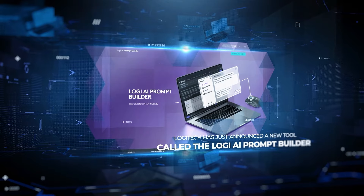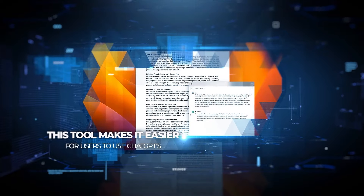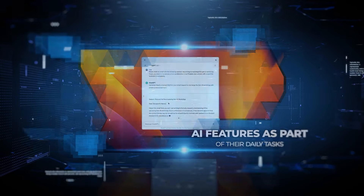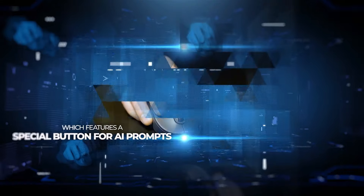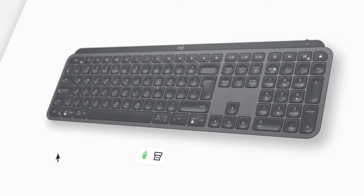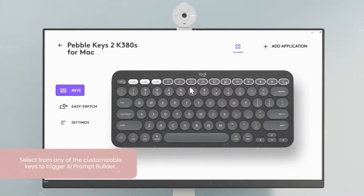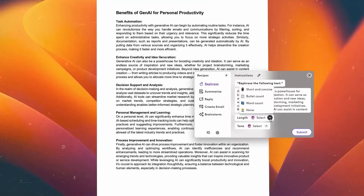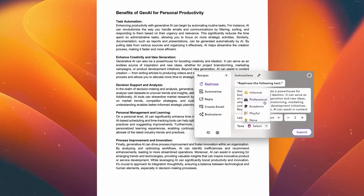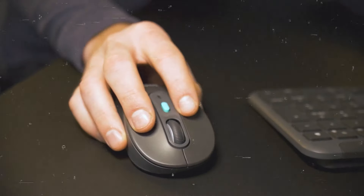Logitech has announced a new tool called the Logi AI Prompt Builder, which integrates ChatGPT into their Logi Options Plus app, making it easier for users to use ChatGPT's AI features as part of their daily tasks. Logitech is also launching a new mouse called the Signature AI Edition mouse, which features a special button for AI prompts. You can access the AI Prompt Builder right from the app's menu through your keyboard or mouse, and even set a specific keyboard key to activate it. The AI Prompt Builder automatically takes any text you highlight and offers ready-to-use prompts, but you can also create your own prompts, add extra text, and personalize how the AI responds. The Signature AI Edition mouse looks a lot like the existing Signature M650 mouse, but includes an AI button just below the scroll wheel.